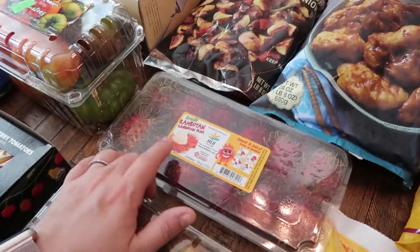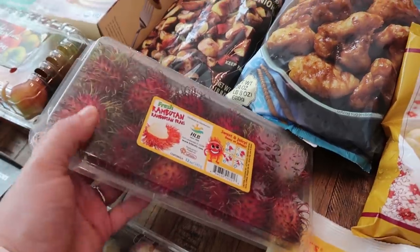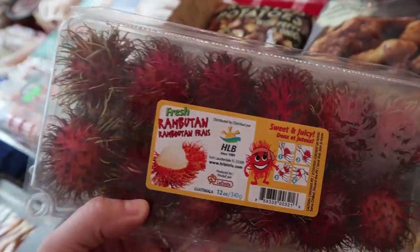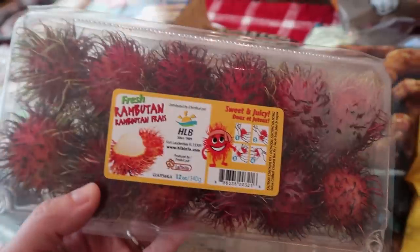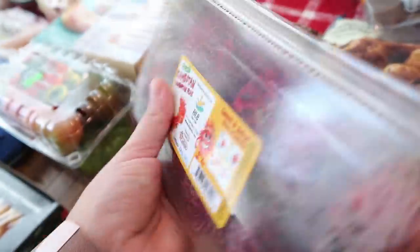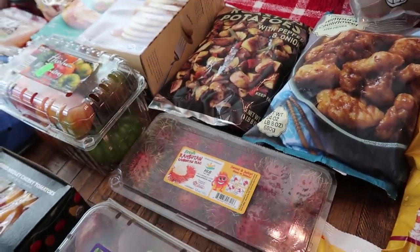These rambutans — sweet and juicy — I have never purchased these before. I just thought they looked really cool. I don't know if my kids will be apprehensive about trying them, but they say sweet and juicy. If you guys have tried these, let me know in the comments! My kids are out of the house this weekend, so I'll be able to read your comments before we even try them. Hopefully they're good because they looked really interesting and weird, and my kids like the weird things.